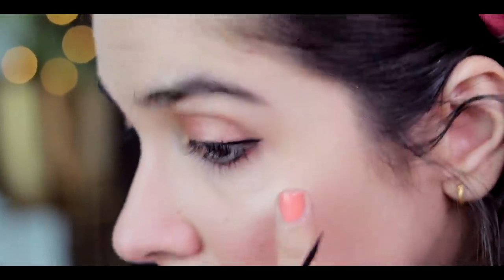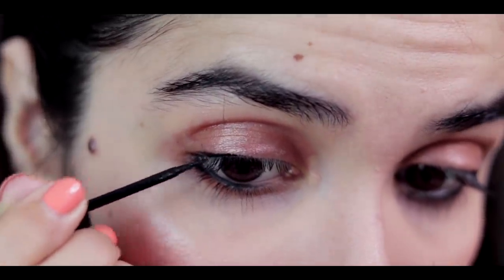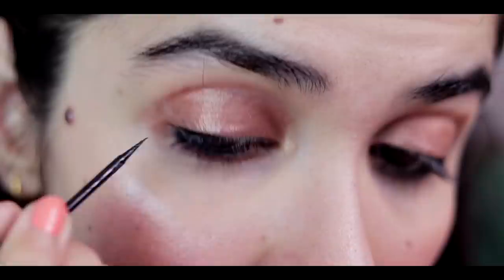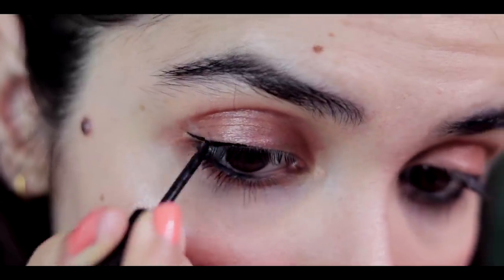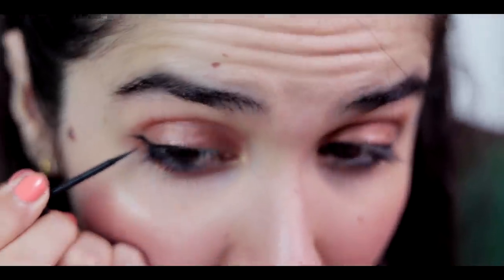The second last thing I do is eyeliner. I like to start it from the middle and do a very small wing to keep it subtle and not too dramatic. I'm not going to mess with it too much otherwise it will just keep getting thicker and thicker.